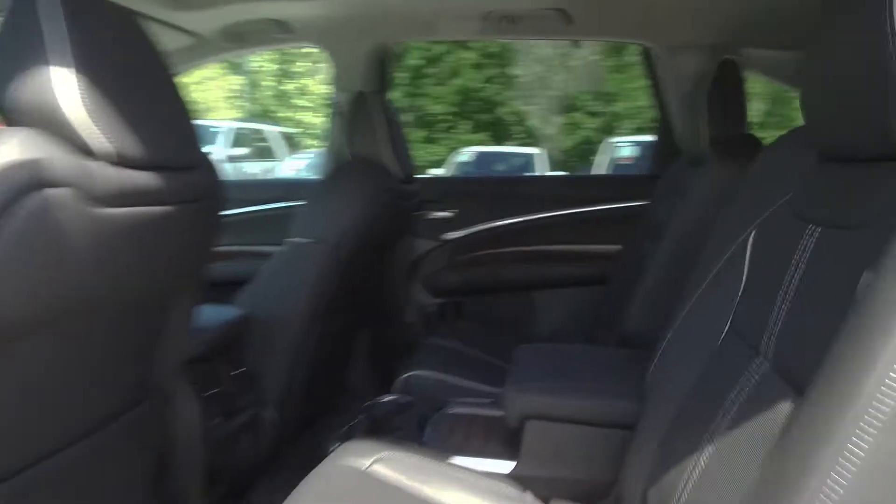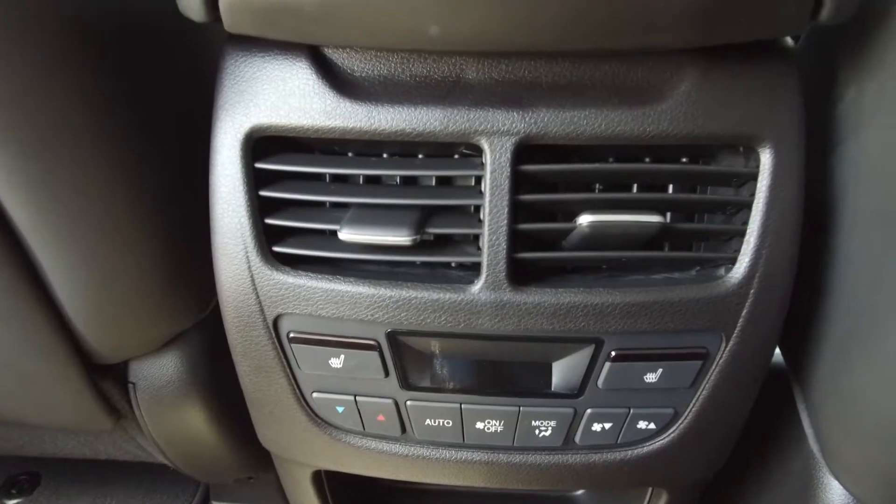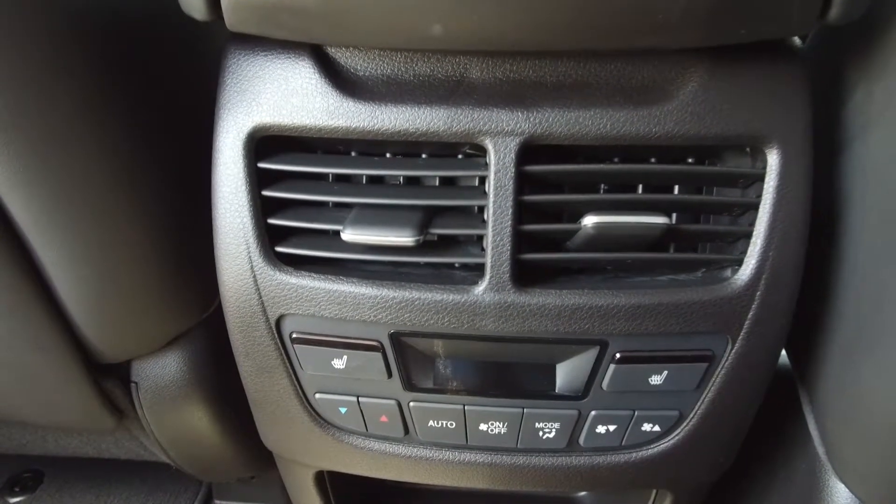Moving to the middle, we've got seating for two, and for the passengers' comfort there is a rear climate control console as well as air vents, and the rear seats are heated.